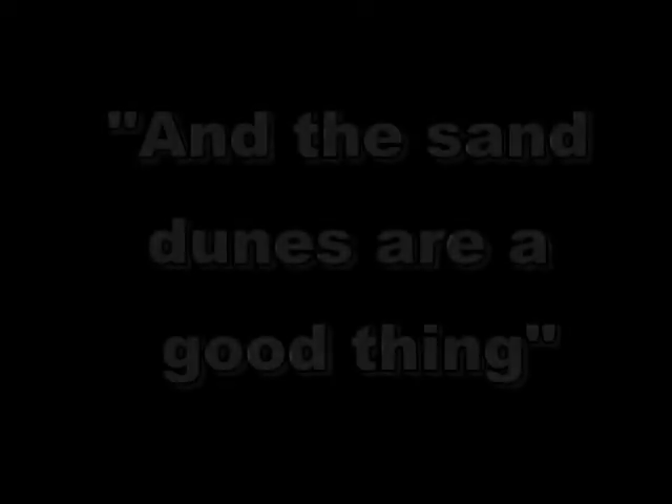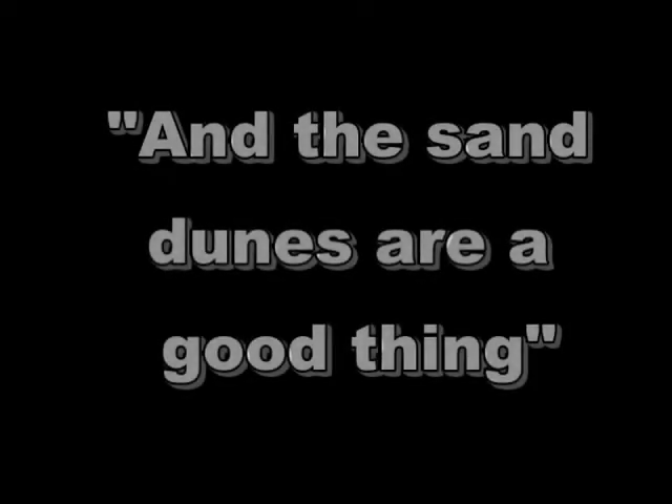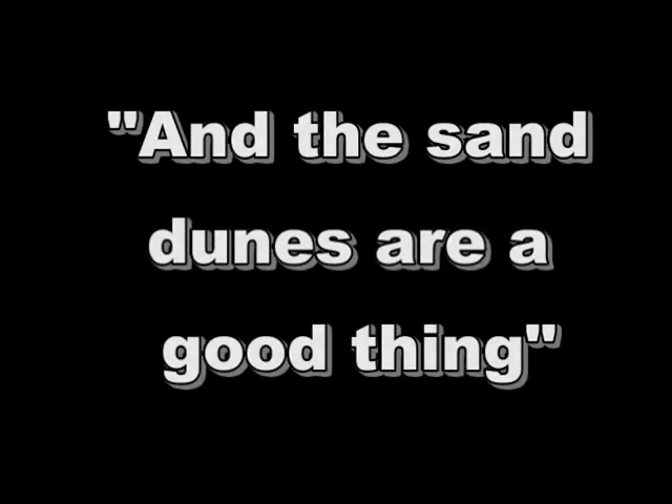The sand dunes are a good thing because of their beautiful complexities, and the way they formed was just great. The more you learn about them, the more you appreciate them.